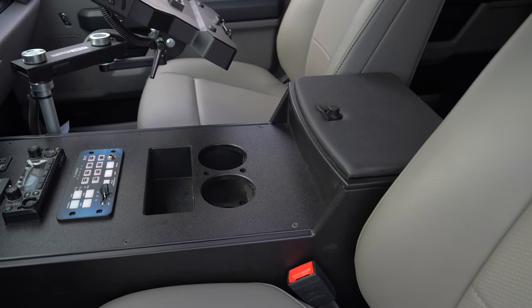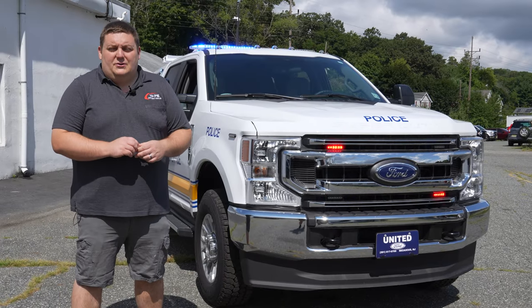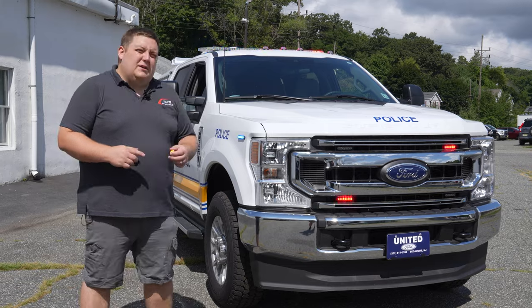We've got a small pocket for pens and sunglasses, our cup holder, and then we have our lift-up padded armrest. Thanks for checking out this week's build showcase — if you have any questions about this vehicle, please feel free to reach out to us.